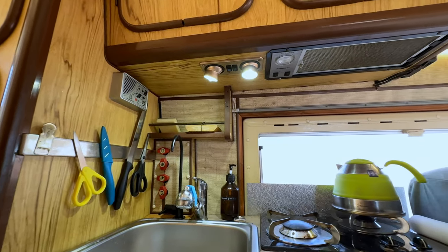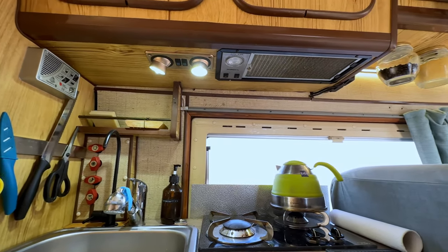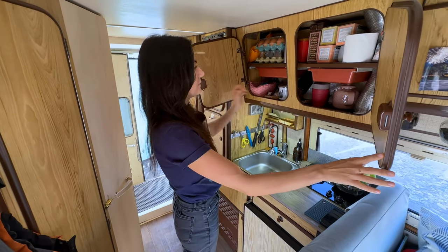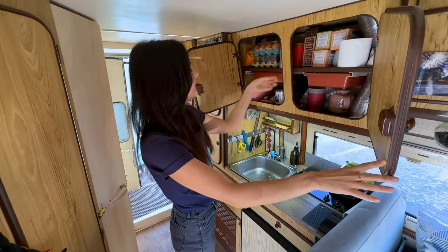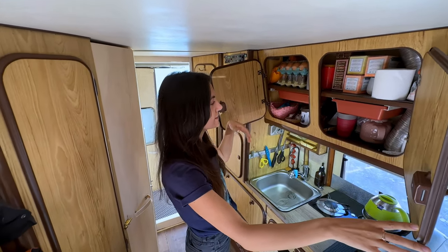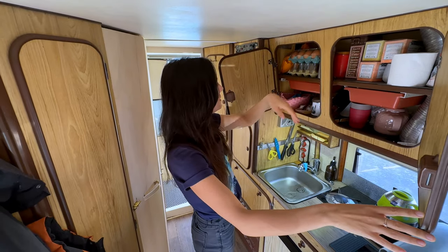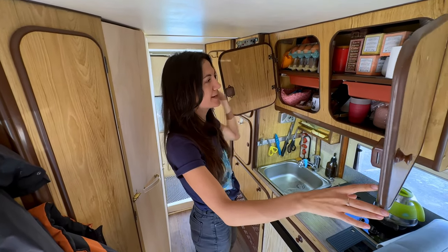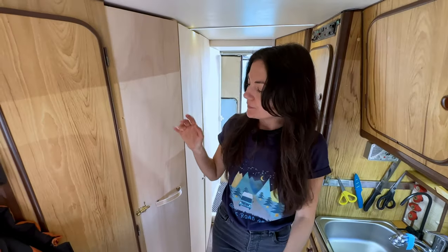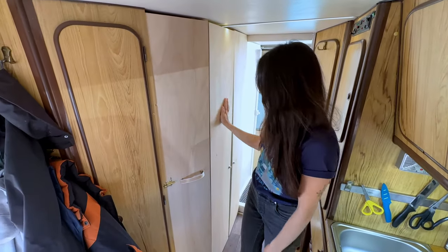We also have lights in the kitchen, more storage on the top, and we have cutlery, kitchen utensils, mugs and cups, tea, eggs, salt, pepper, and more.